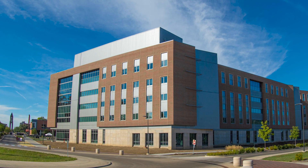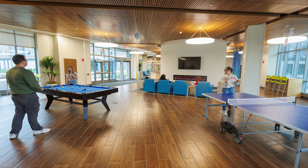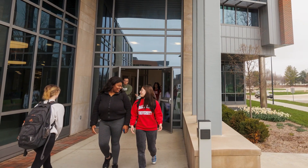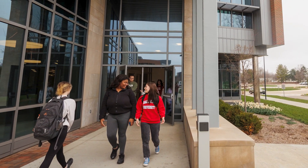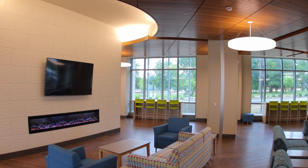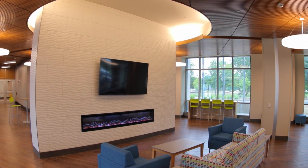The front desk of Byroll Hall is regularly staffed by student employees and serves as the central hub for information. Students who live in the building can enter it by using their Ball State ID. Staff can help with services such as receiving mail, picking up packages, securing cleaning supplies, games, and more.